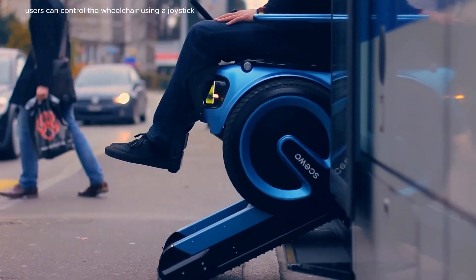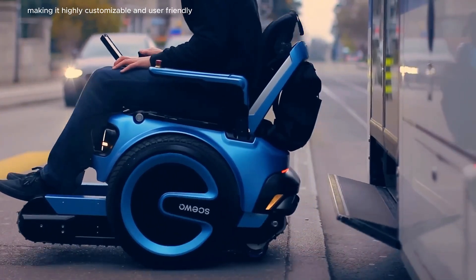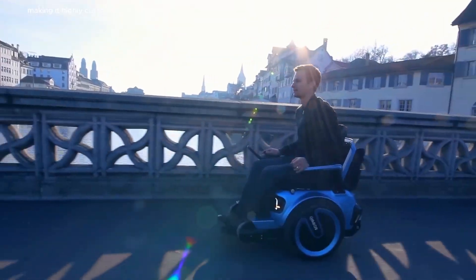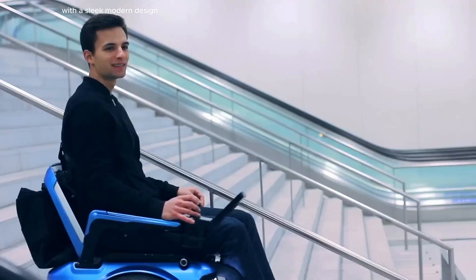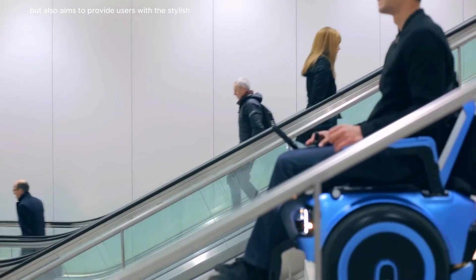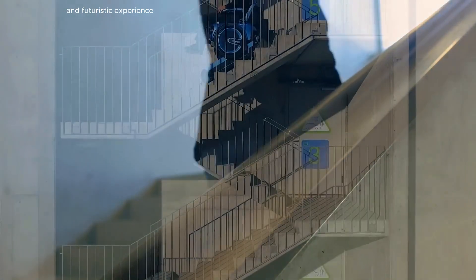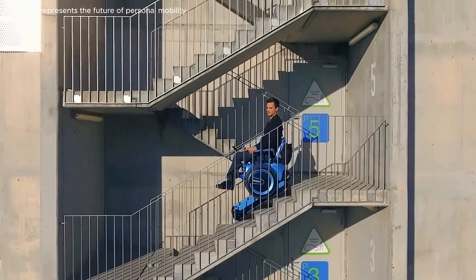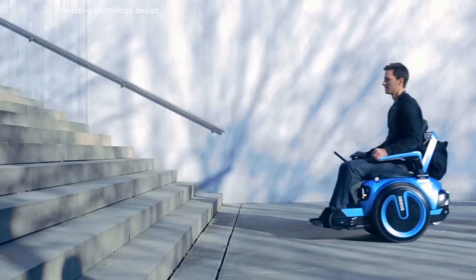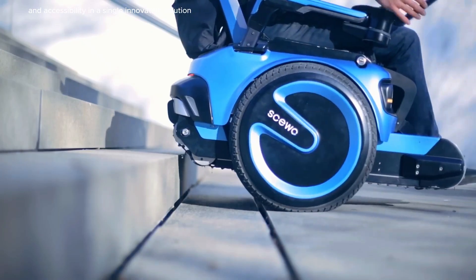Users can control the wheelchair using a joystick or even through an app, making it highly customizable and user-friendly. With a sleek modern design, the XS-WO not only addresses practical mobility needs but also aims to provide users with a stylish and futuristic experience. It represents the future of personal mobility, blending technology, design and accessibility in a single innovative solution.